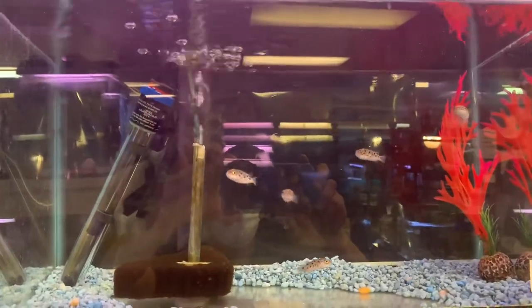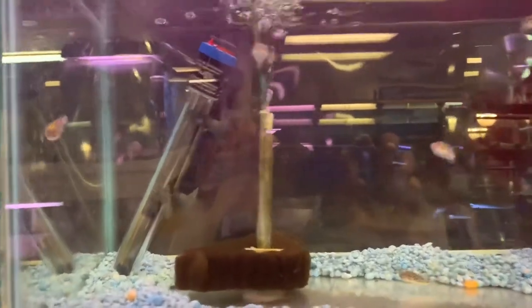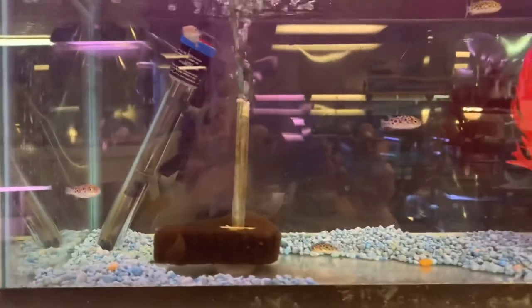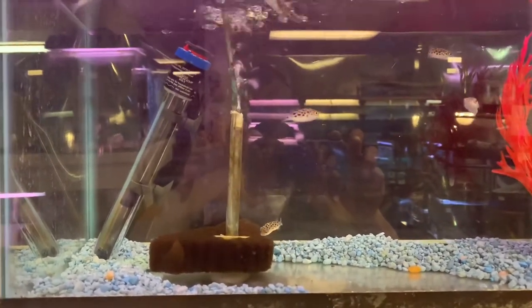Here we have some other puffers. Looks like six spotted puffers, which are the freshwater to brackish water type, unlike the white spotted puffer from my other video, which is the purely saltwater type.